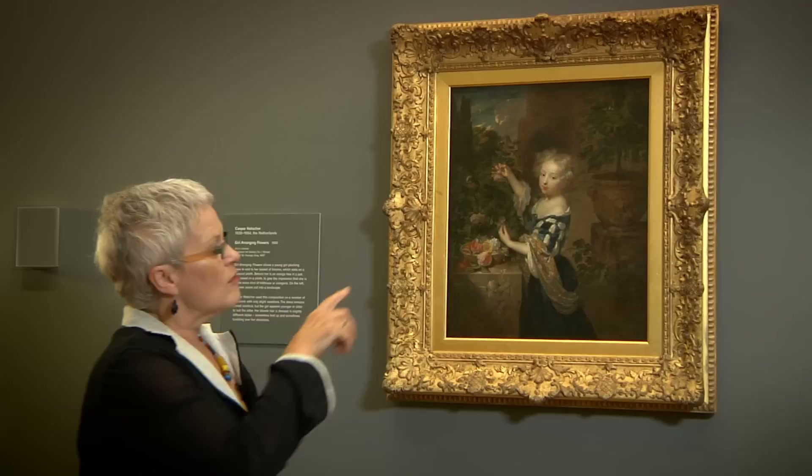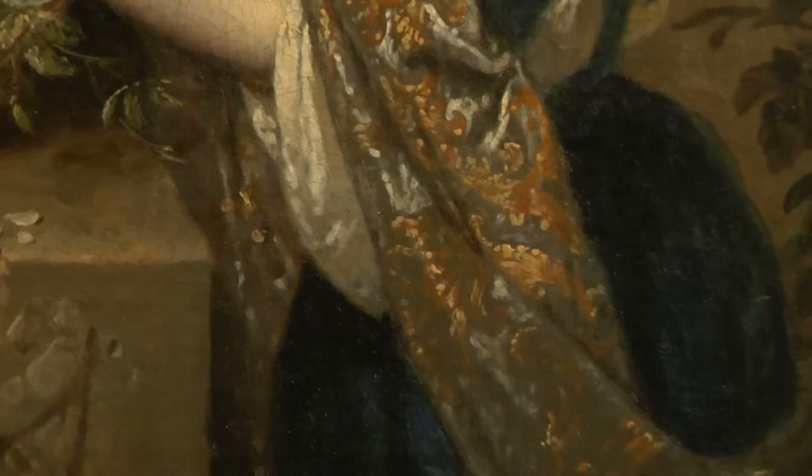Draped around her there is a golden shawl, and this is a prop from the artist's studio. He used it in a number of his portraits, and we've got another work in the collection that has the same kind of shawl in it.